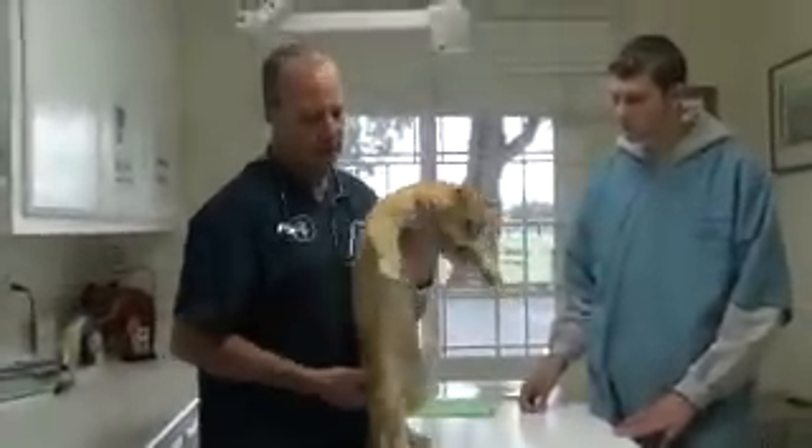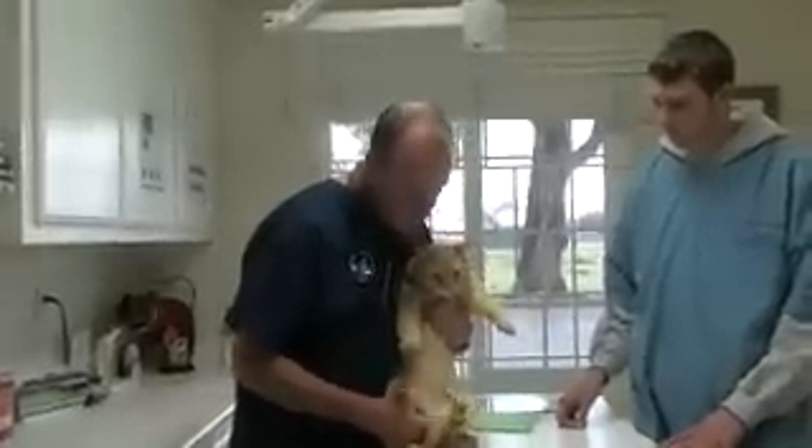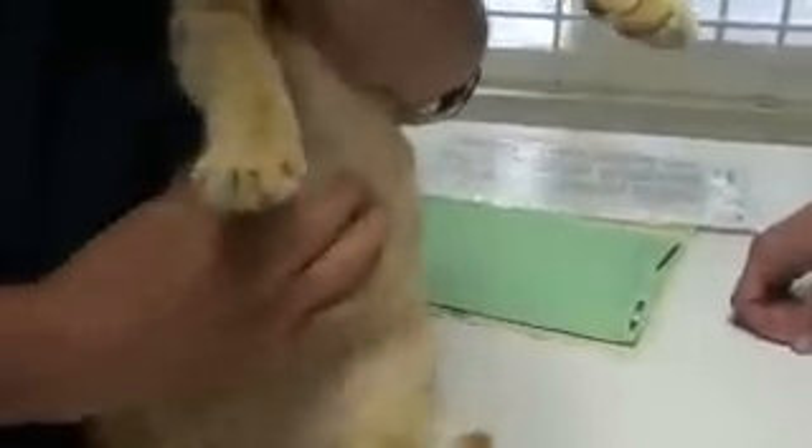Okay, let's look at Baxter's belly. Baxter has lost his hair all through his belly because he licked it out, he groomed it away.